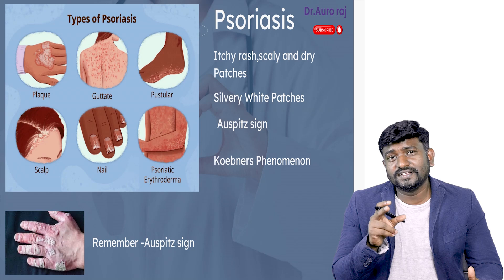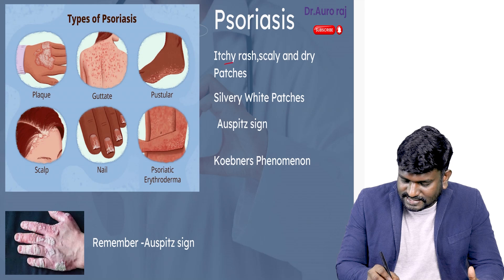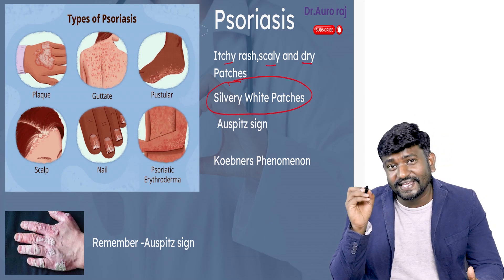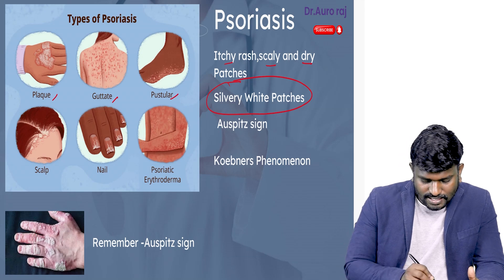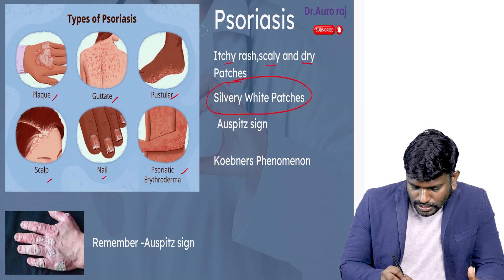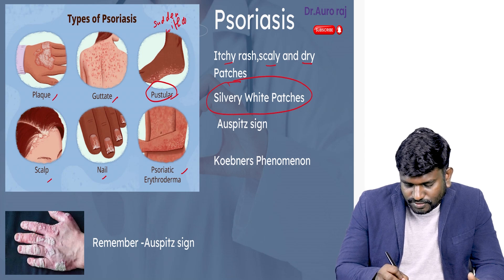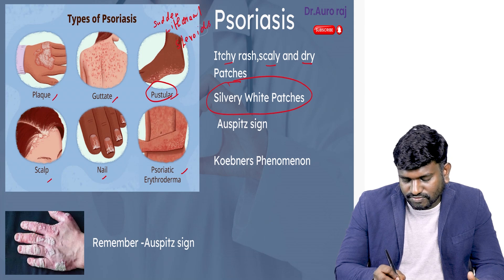Psoriasis is a very important disease of dermatology. It is going to present with itchy, scaly, dry patches — especially silvery white patches. We have plaque psoriasis, guttate psoriasis, pustular, scalp, nail, and psoriatic erythroderma. Remember, pustular psoriasis is caused due to sudden withdrawal of steroids.